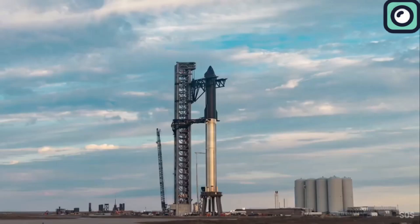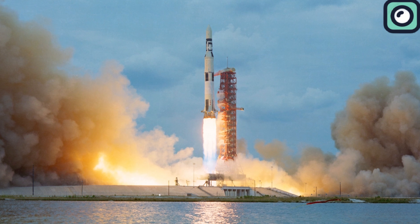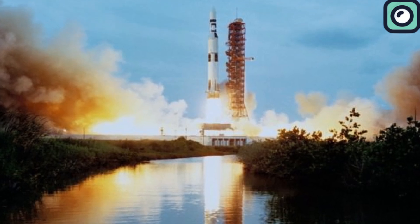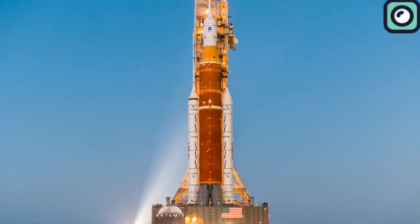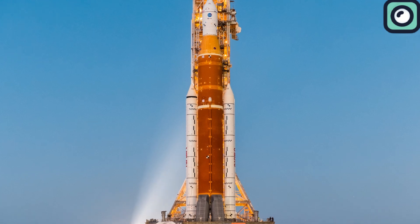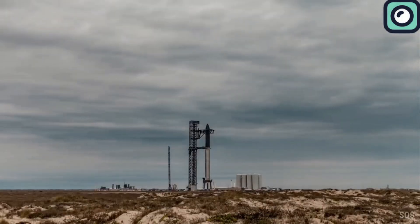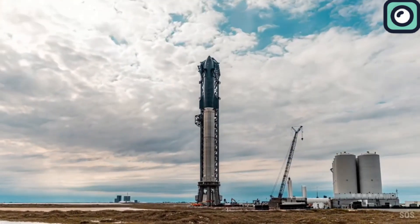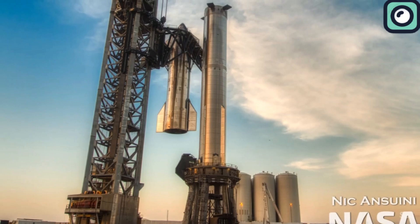With a height of 120 meters and a diameter of 9 meters, Starship dwarfs other notable rockets such as NASA's Saturn V and the Space Launch System. Saturn V, which carried astronauts to the Moon during the Apollo missions, stands at 110 meters tall and had a payload capacity of 140 metric tons to low Earth orbit. The SLS is around 98 meters in its Block 1 configuration and can carry 95 metric tons to low Earth orbit. In contrast, Starship is designed to carry up to 150 metric tons in its reusable configuration and up to 250 metric tons in an expendable version — a game changer for space exploration.